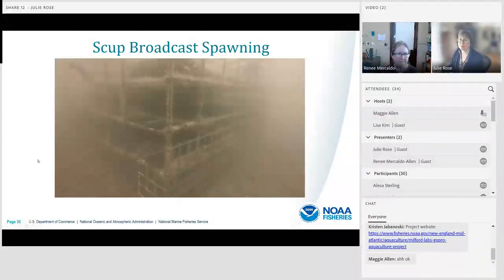We've been really excited to document not just courtship behavior but also spawning behavior. This video is a scup spawning in association with our oyster cage right in front of our camera.